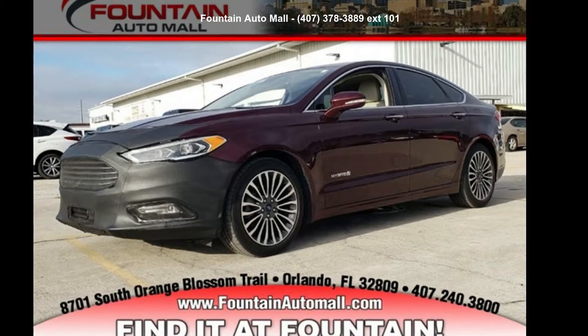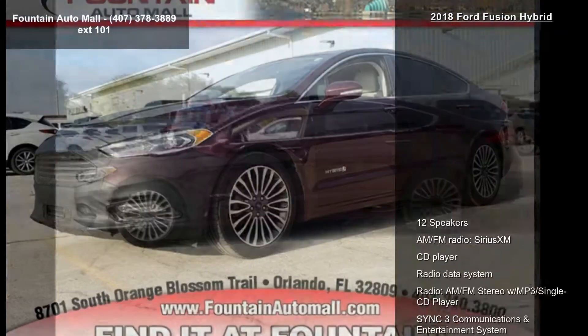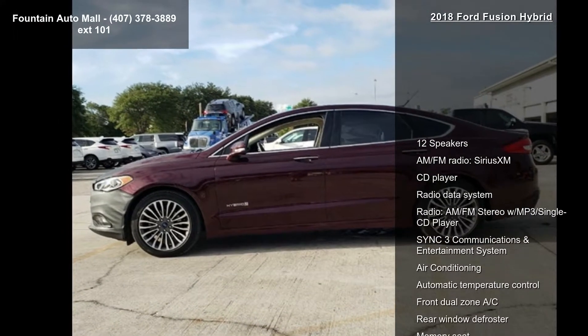Check out the Sport 2018 Fusion Hybrid. If you are looking for a first-rate auto, this one could be yours today.